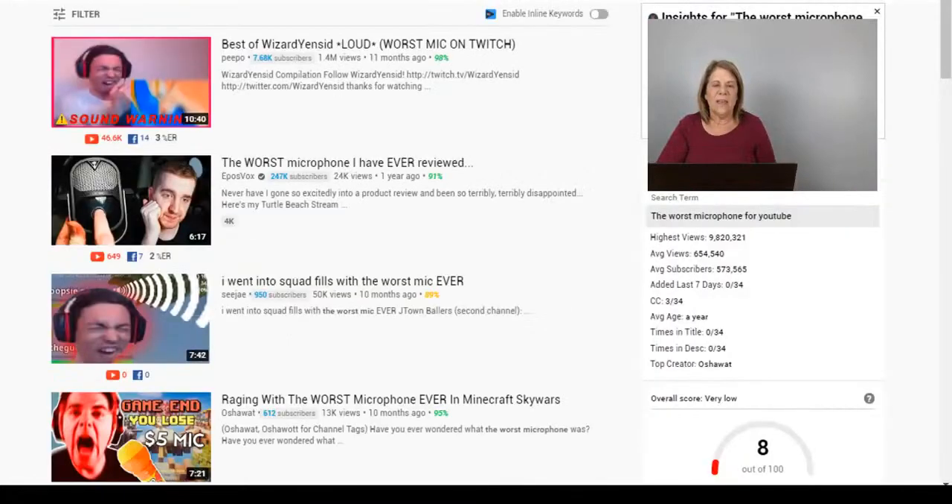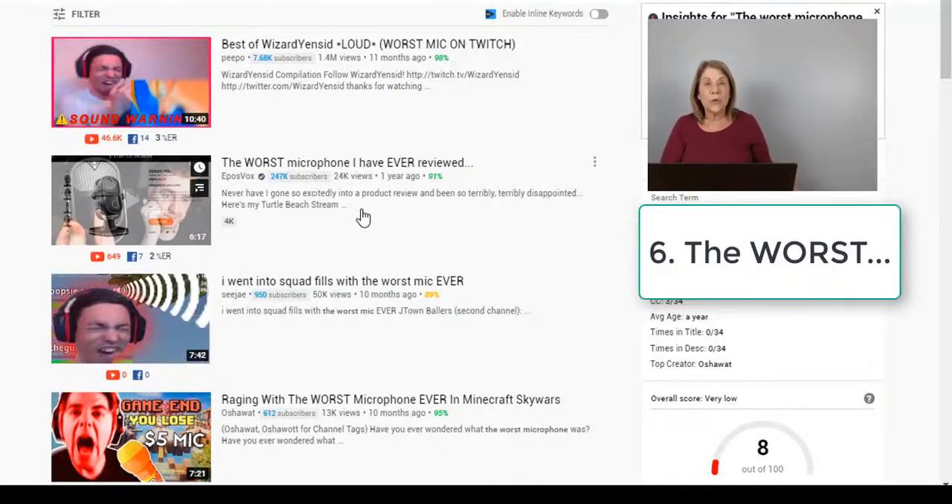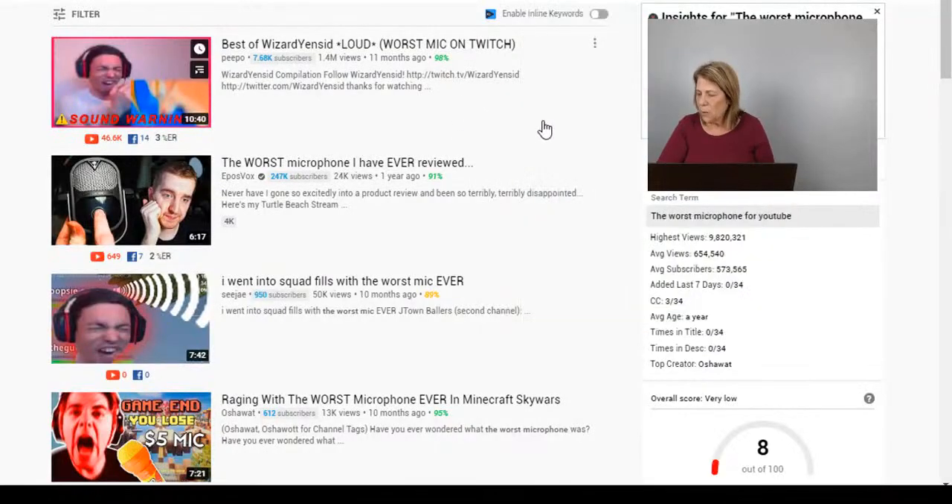Number six: you can promote your product by reviewing the worst microphone for YouTube. Find a really lousy one, share everything about it, and then say that's why you're using the Blue Yeti — because it overcomes all of those problems. Sometimes that attracts people; some people like videos that have angst or when people are getting angry. That attracts different people who will come in and look at the videos.